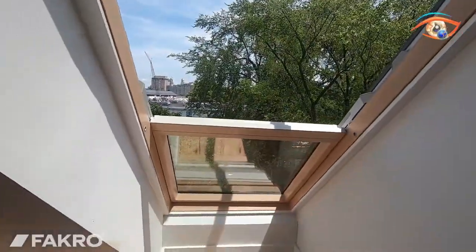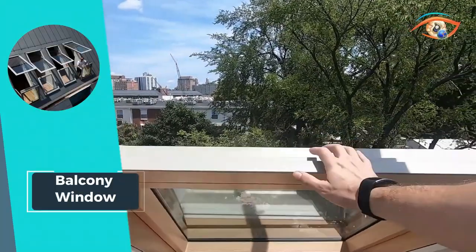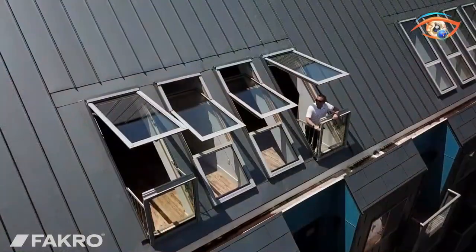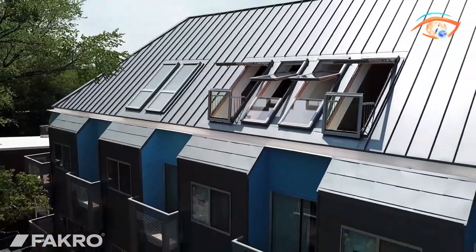Whether it's savoring a morning coffee or stargazing at night, the Balcony Window redefines the way we experience and interact with our living spaces, bringing the beauty of the outdoors inside with effortless elegance and functionality.